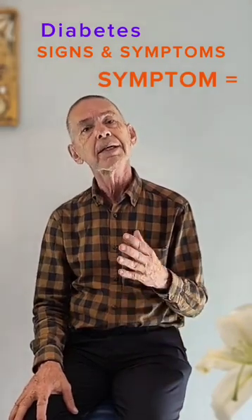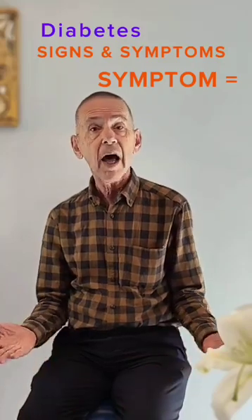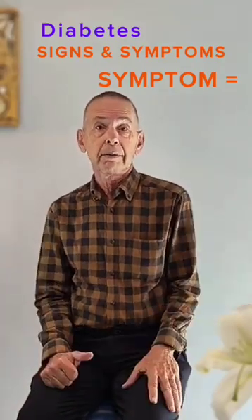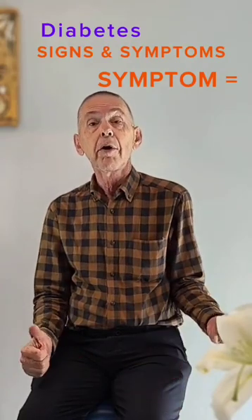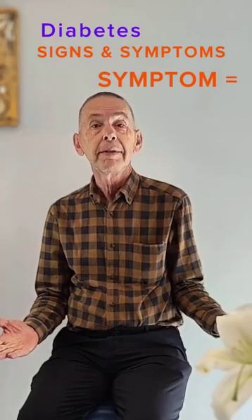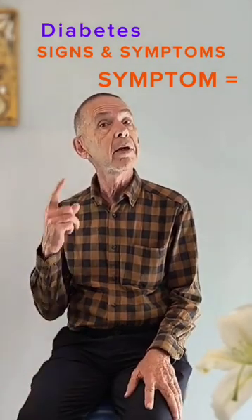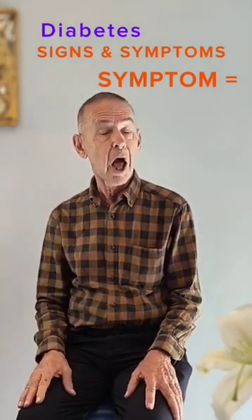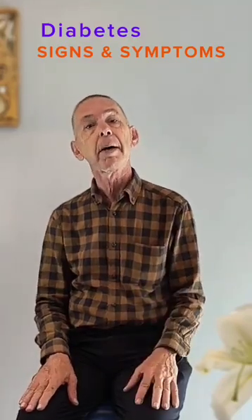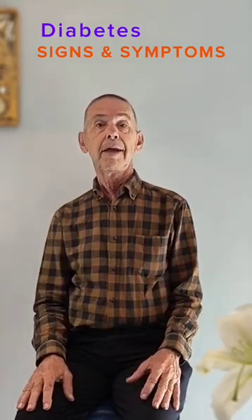A symptom is something a person feels or experiences, but that is not visible to anybody else. Nausea. Blurry vision. Dry mouth. Daily profound tiredness. Developing progressive hearing loss. All these signs and symptoms suggest the possibility of type 1 or type 2 diabetes.